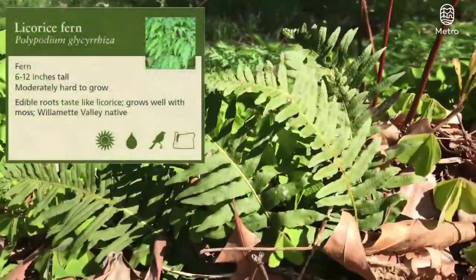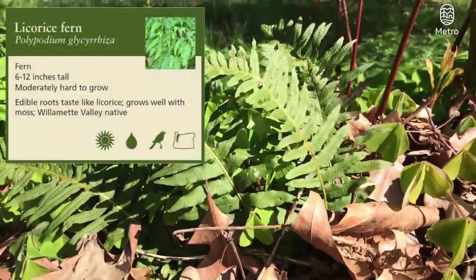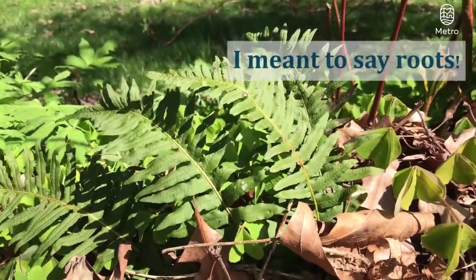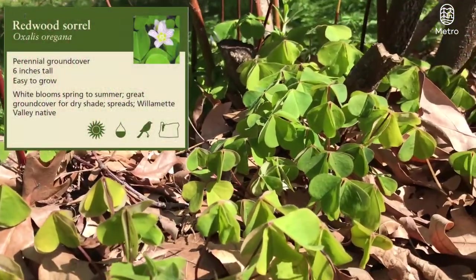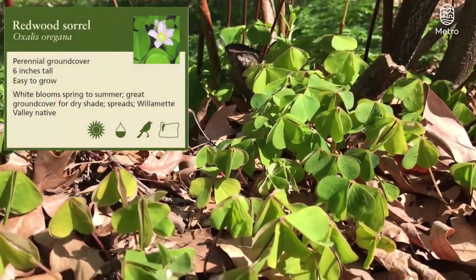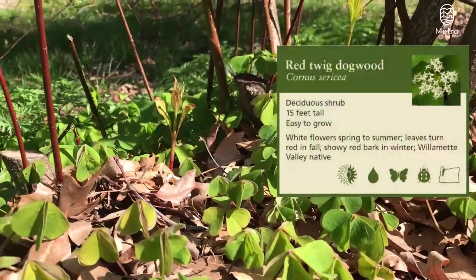Over here, some licorice fern, so called because the leaves taste like licorice. Last but not least, some woodland sorrel — also edible — underneath this red twig dogwood.